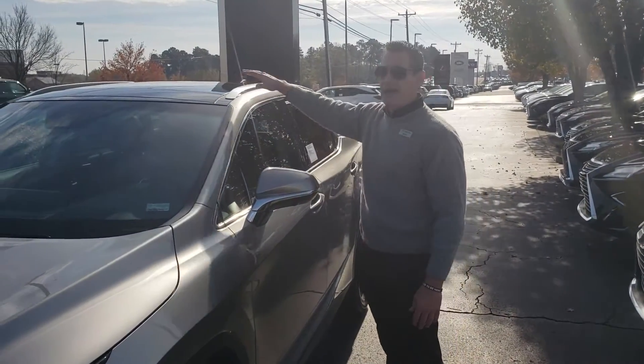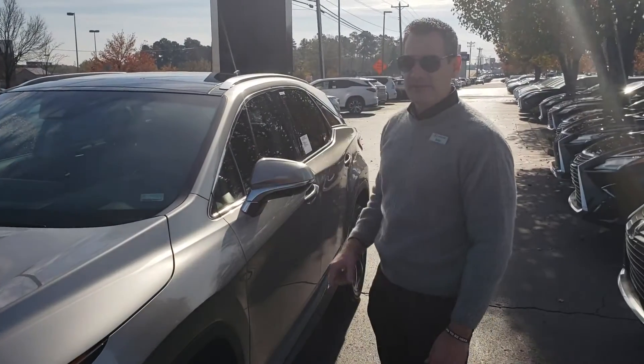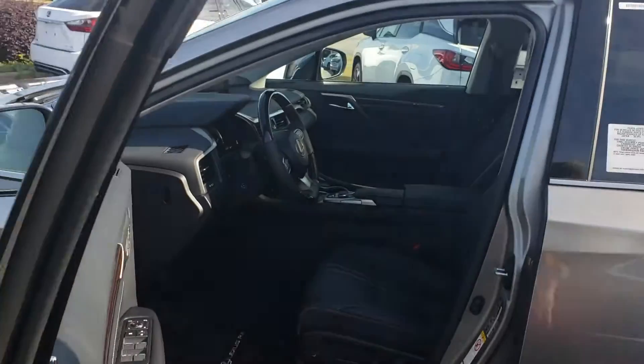It has the full panorama glass roof, a heads-up display, and a panorama 360 camera. And if we look inside the vehicle, it's going to come with some really cool safety features which are part of the Safety System Plus package.